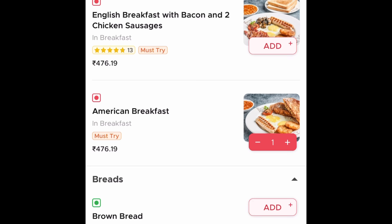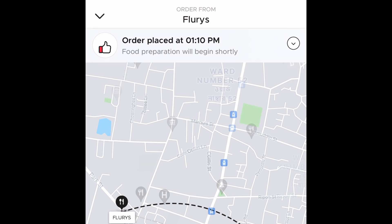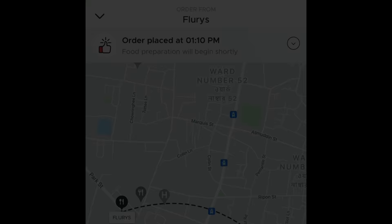So I'm ordering an American breakfast. I also wanted to try out some beverage, hot or cold, but since it's not on the menu for à la carte, I'll just settle in for the breakfast.